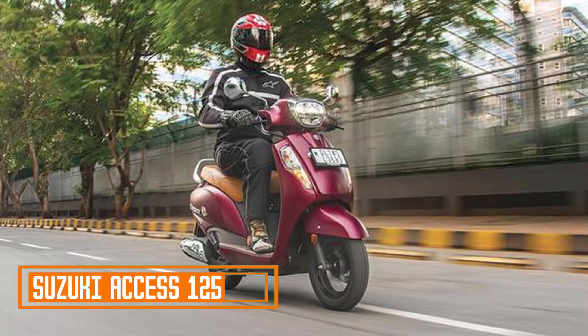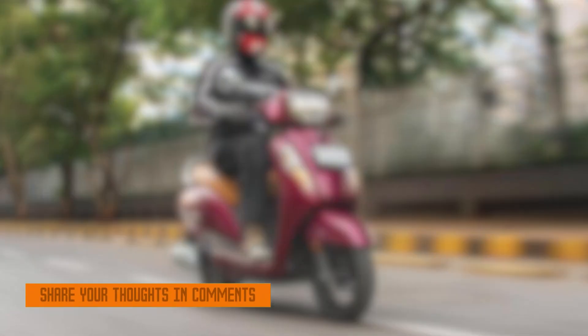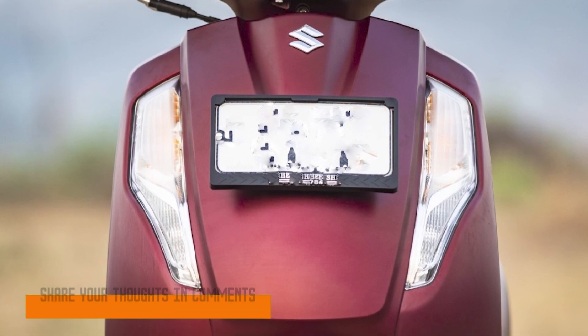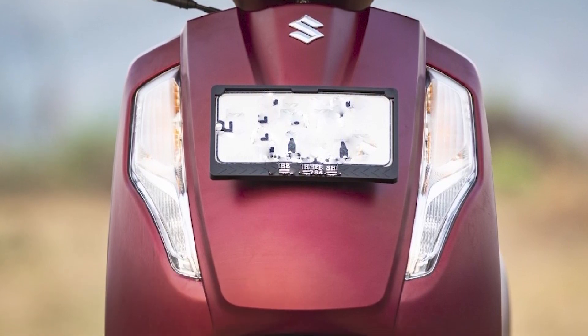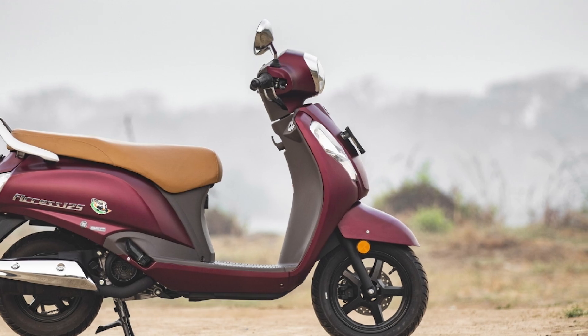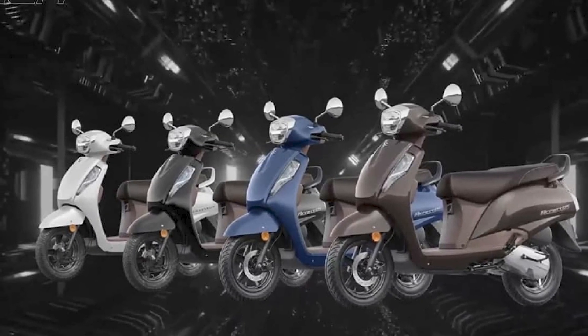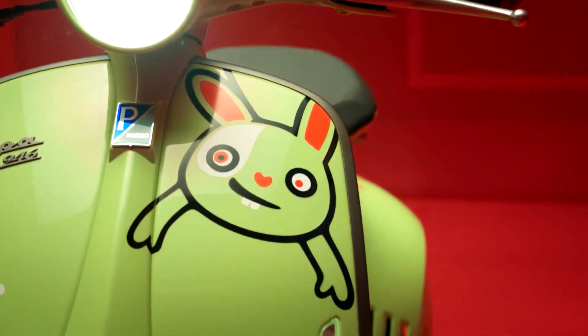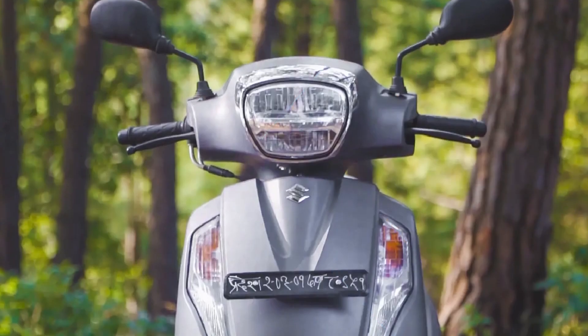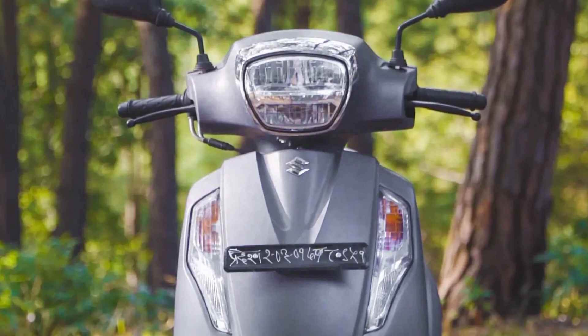Number three: Suzuki AXS 125. Design and styling: the Suzuki AXS 125 has a contemporary and stylish design that appeals to a wide range of riders. It features a well-sculpted body with flowing lines and a modern front fascia. The chrome-finished headlamp bezel and the dual-tone seat add a touch of elegance to the overall design. Suzuki has also introduced a few special edition variants with unique color schemes, which further enhance the scooter's visual appeal.